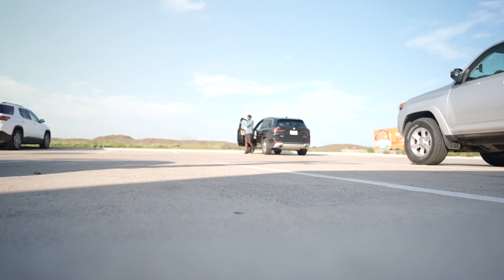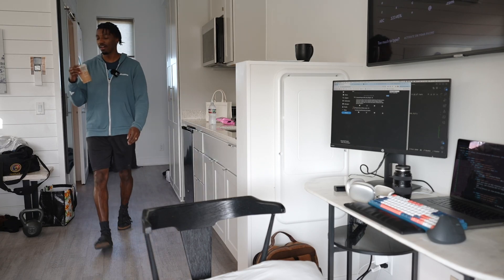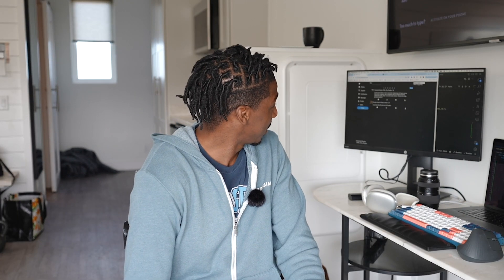Medium iced chai tea latte with two pumps of espresso, please. I had a few sips on the way and I've never really had two shots of espresso — I'm feeling overly caffeinated and not sure I can focus. I've got the jitters, but I have confidence: I'm about 70% done and I should be able to finish the last 30% in about an hour and 20 minutes.